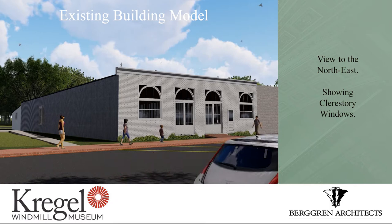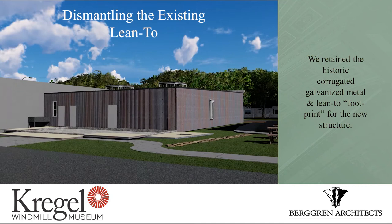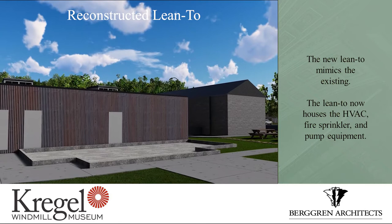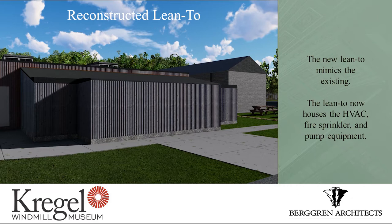Getting back to how we approached this: the first thing we did was figure out that the lean-to on the back of the building was not original, it was not in good shape, it was really ready to fall apart, and we needed a place to put the mechanical and electrical system, the fire sprinkler pumps, those sorts of things. So we decided we would replicate it in a solid structure — we could fully insulate it. We took the structure we had apart and used the side walls for patterns so we could rebuild it with new material and insulated walls.